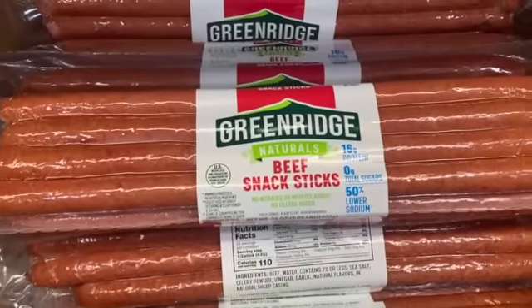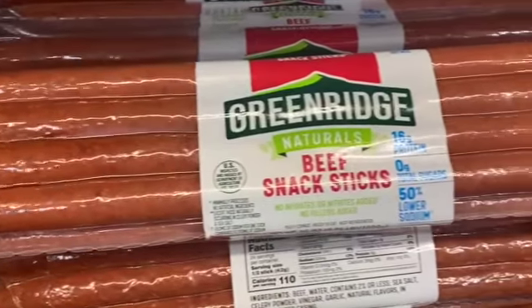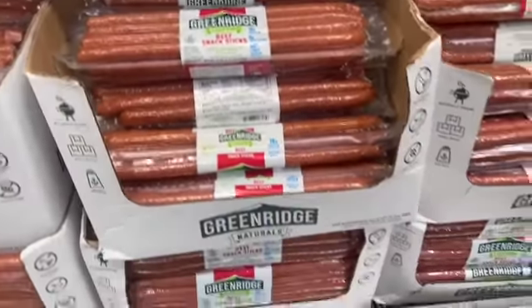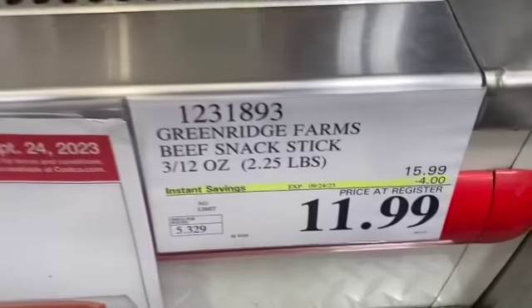12-ounce Green Ridge Naturals Beef Snack Sticks, $15.99, $4.00 off, $11.99.